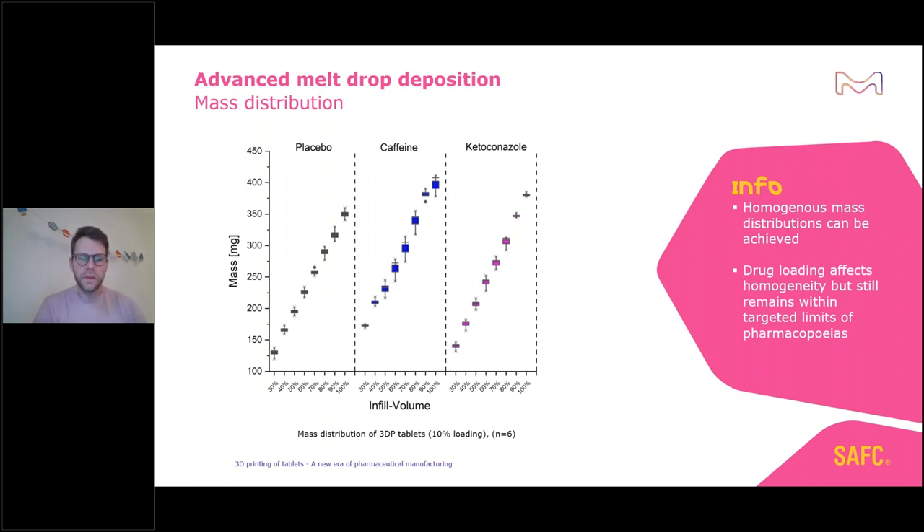Looking at mass distributions — an important point for reproducibility. Comparing target mass in milligrams versus different infill volumes, we see very homogeneous results for placebo 3D printed tablets, with slightly higher deviations for drug-loaded tablets, but all still within pharmacopoeial limits. Ketoconazole-loaded tablets also worked very well. With all tested substances, it is easy to achieve target mass distributions and high reproducibility.